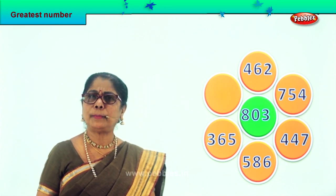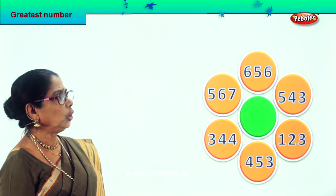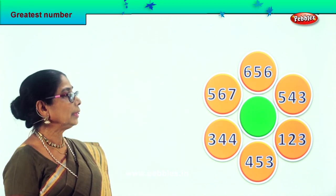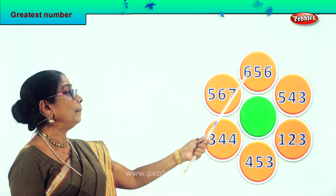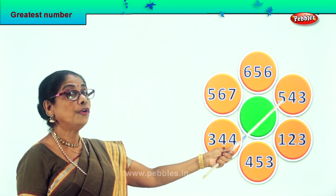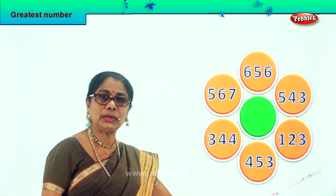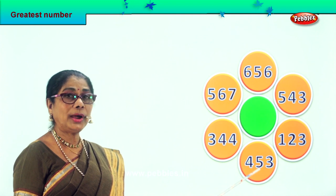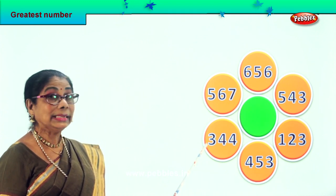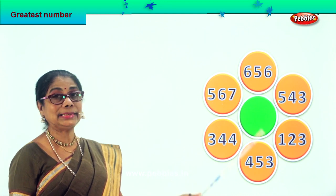Shall we look at a new problem? Let's look at a new sum. Let's read aloud the numbers: 656, 543, 123, 453, 344, 567.